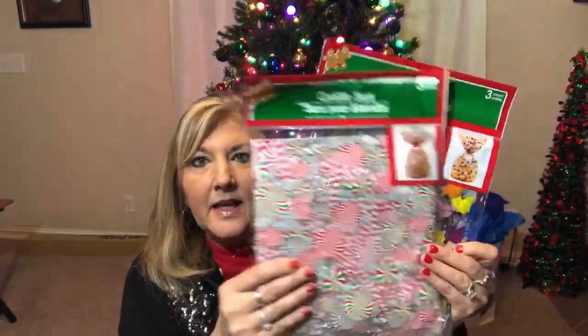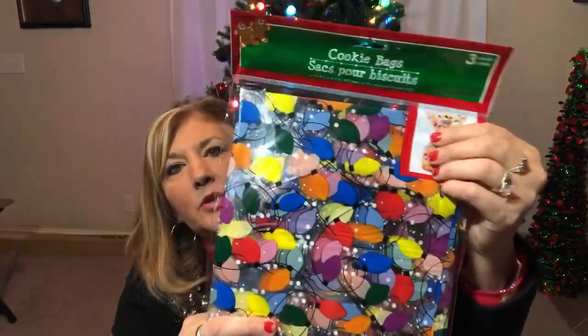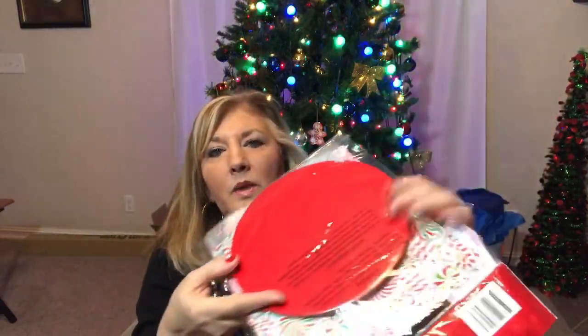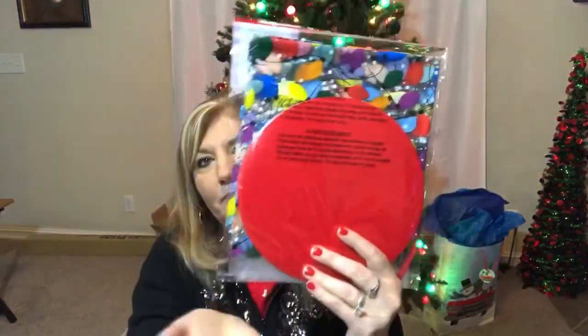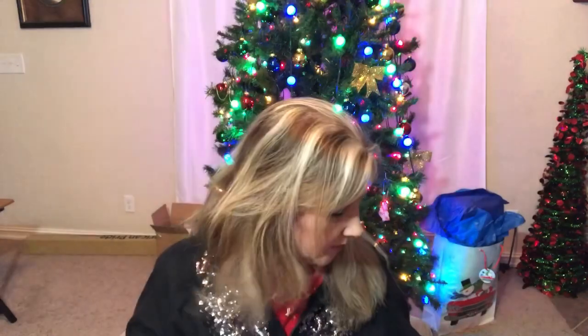They also had these cute cookie bags and I picked up two. There was one other one that was poinsettias — this one is all Christmas lights and this one is adorable. This one is the mint and peppermint candies design and it comes with a bottom so your cookies can sit on top. You get three in each package, so I thought that's a really good deal.